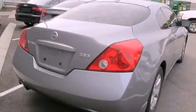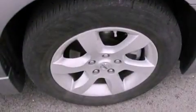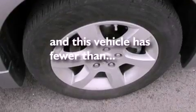Features include air conditioning, cruise control, full-power accessories, a CD player, an engine immobilizer theft deterrent system, a passenger side vanity mirror, an anti-lock braking system, side impact airbags, a rear window defroster, and this vehicle has less than 33,000 miles.